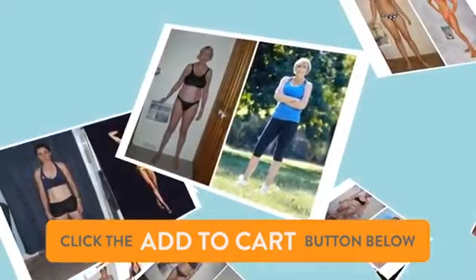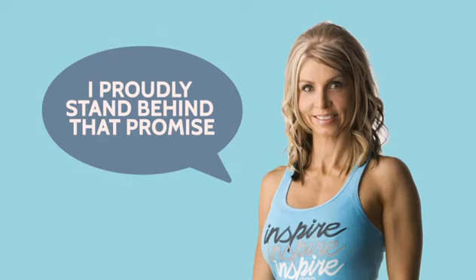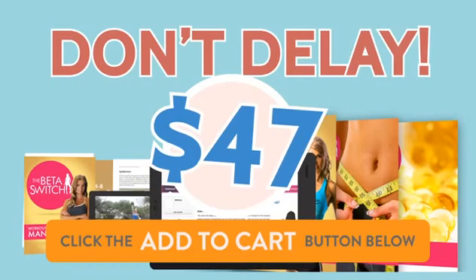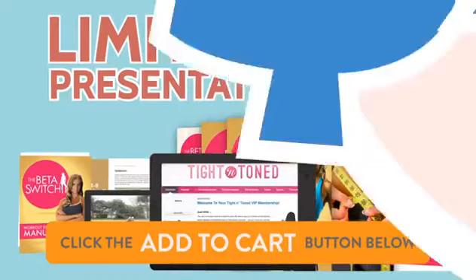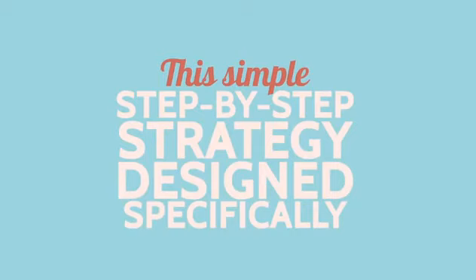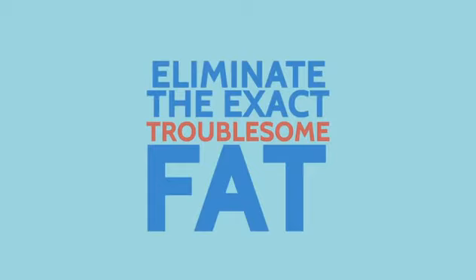You'll be guaranteed immediate access to everything including the extremely limited time tight and tone bonus, which will not be available free for long. I guarantee you'll enjoy similar success as the thousands of real, everyday women who have already used the beta switch stubborn fat loss solution to achieve rapid, safe and lasting weight loss, and I'll proudly stand behind that promise. Just do not put this off one second longer, because I can't maintain this unusually low presentation-only price for much longer. Do the only smart thing — take advantage of this limited time offer while you still can, and wisely get on the path today to safe, proven and enjoyable weight loss. Click the add to cart button below right now and let's get you started today.